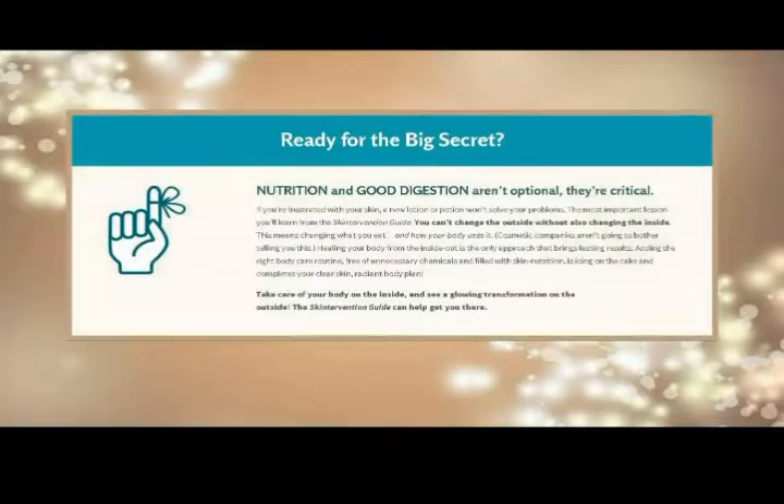Ready for the big secret? If you're frustrated with your skin, a new lotion or potion won't solve your problems. The most important lesson you'll learn from the skin intervention guide: you can't change the outside without also changing the inside. Take care of your body on the inside and see a glowing transformation on the outside. The skin intervention guide can help get you there.